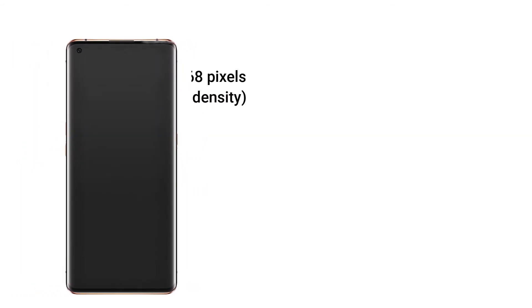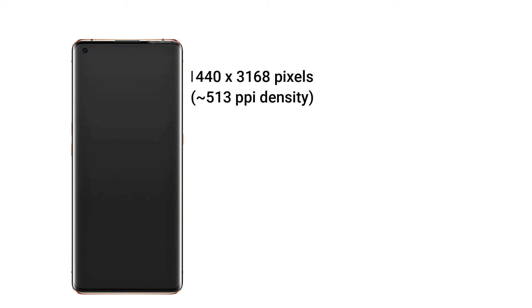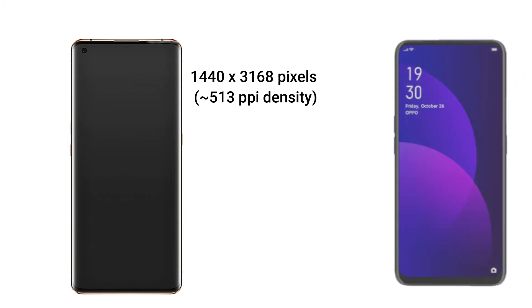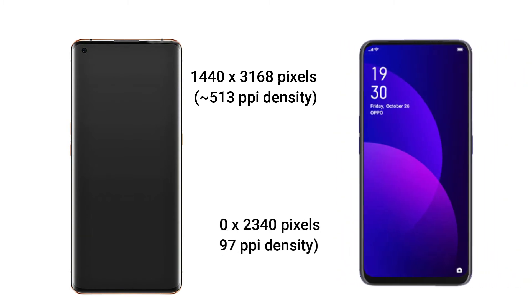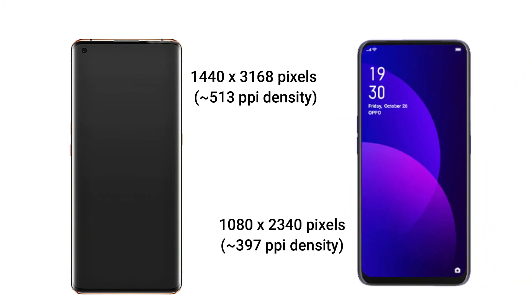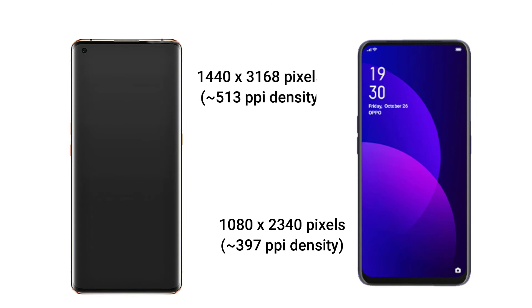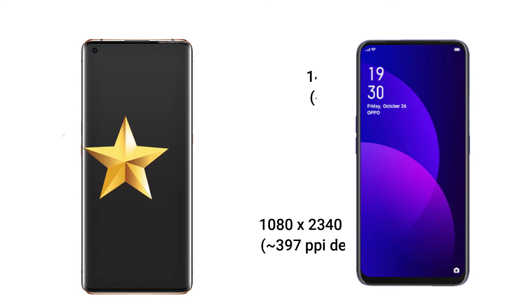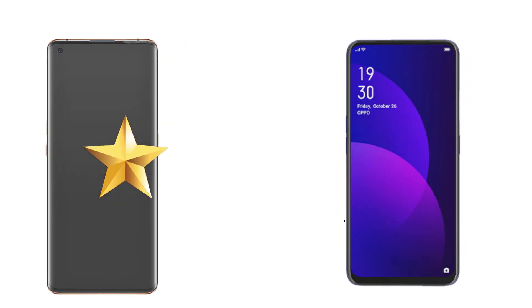In the resolution sector, the Oppo Find X2 Pro has a resolution of 1440 x 3168 pixels with a screen density of 513 PPI, while the Oppo F11 Pro has a resolution of 1080 x 2340 pixels with a screen density of 397 PPI. You can already guess who the winner is — the Oppo Find X2 Pro.